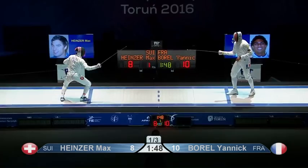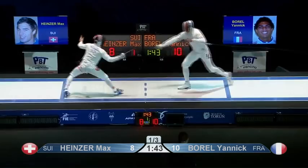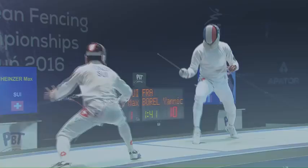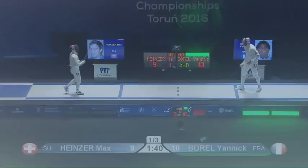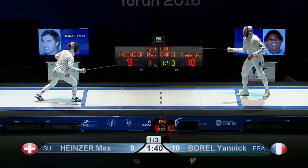Heinzer called it. That's what Heinzer has to do — wait for Yannick Borel to stop as he comes forwards, pick up the blade, smash it out of the way, and then use his explosive attack to land before Borel's point comes back on target.